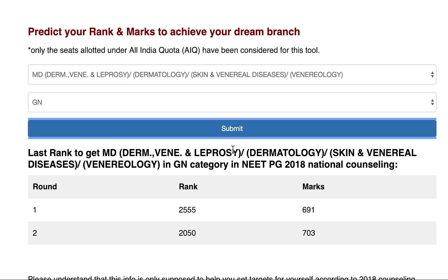For MD Derma seats in NEET PG 2018 National Counseling, the last seat allotted in Round 1 was at rank 2555 with 691 marks, and in Round 2 at rank 2050 with 703 marks. This is for the general category in government colleges.